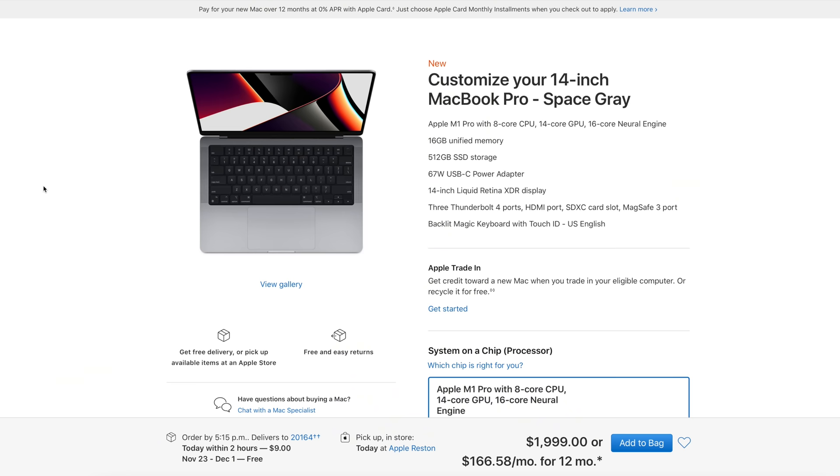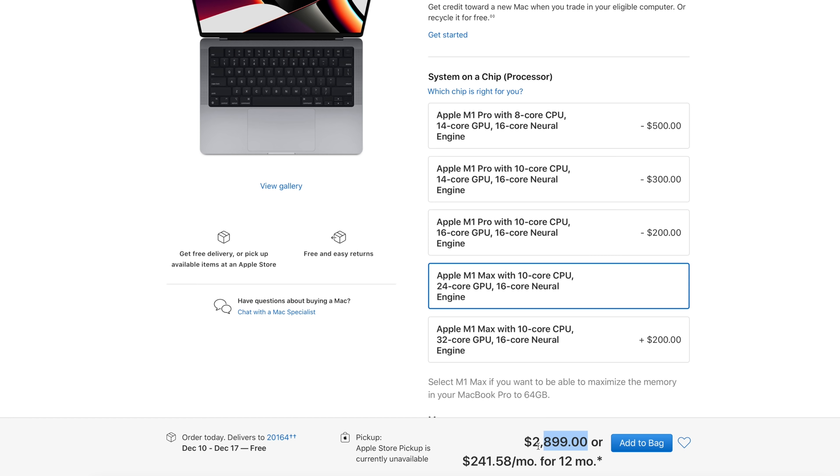In today's video we're going to be taking a look at the 24-core GPU variant of the M1 Max, and specifically this MacBook Pro is the cheapest M1 Max MacBook Pro you can buy. It's $2,899. The way I got to this was I went on the Apple configurator, picked out the base model, clicked on the 24-core GPU which added 32 gigabytes of RAM — and that's it. So today we're going to figure out how this performs in synthetic and real world benchmarks, and see if sub $3,000 for an M1 Max is a good deal or not really worth it.